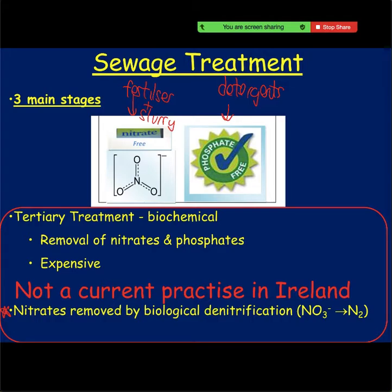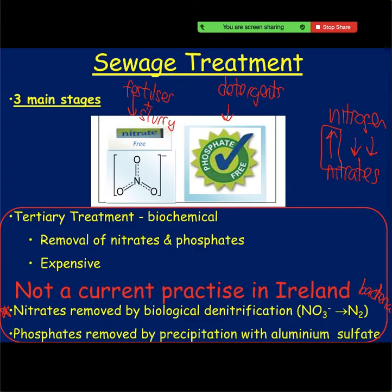We cover this in the nitrogen cycle in biology. Nitrates are removed by biological denitrification — there are bacteria that use nitrogen as their energy source. In the nitrogen cycle we have arrows for fixation and lightning coming down, and this denitrification arrow going up — that's this point. For phosphates, it's precipitation with aluminium sulfate, which was also our flocculating agent in water treatment, and it's used here to remove phosphates from sewage water.